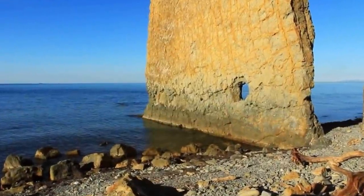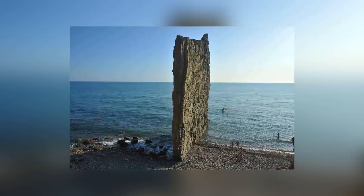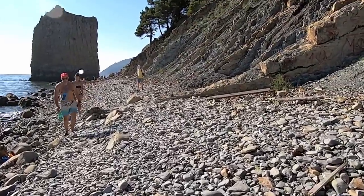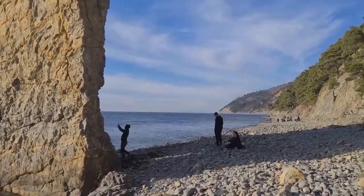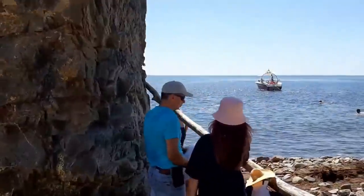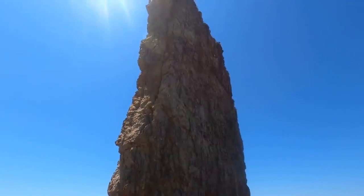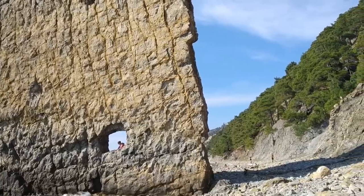Our next megalith goes by two names: Sailrock and Parisrock. It's a colossal sandstone monolith close to the shore of the Black Sea in Krasnodar Krai, Russia, and has been standing since the late Cretaceous Age. The Sailrock name comes from the distinctive shape of the massive rock, which looks a little like a ship's sail. The very existence of the rock seems to fly in the face of logic — it's 80 feet tall, 60 feet wide, but only about 3 feet thick at its thickest point. Weathering should have forced it to crumble thousands of years ago, but it remains standing.